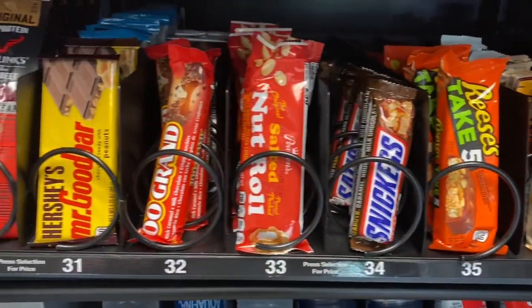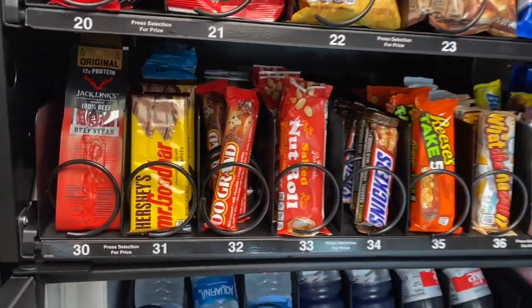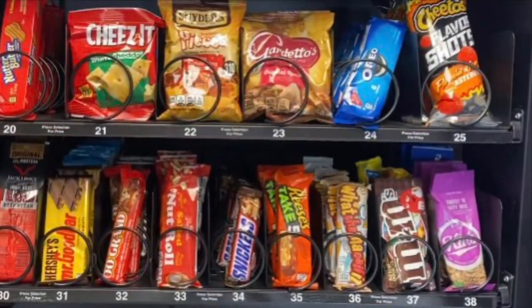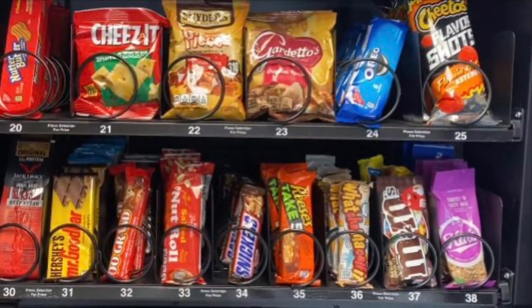Here are some new items we added in. Added more of the Take Fives and a good amount of the Whatchamacallit bars today. They should definitely like that, as well as a couple of Mr. Good bars.